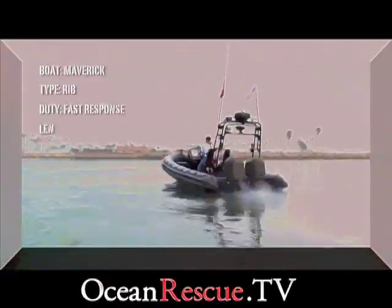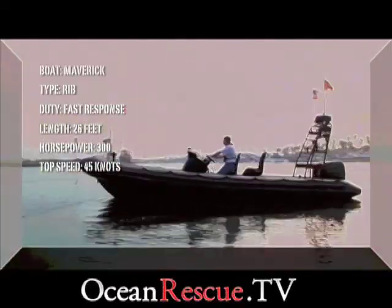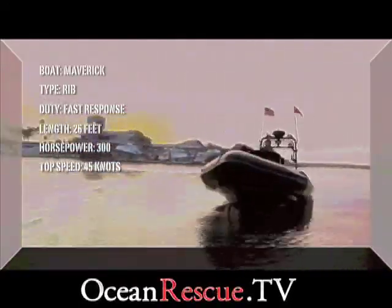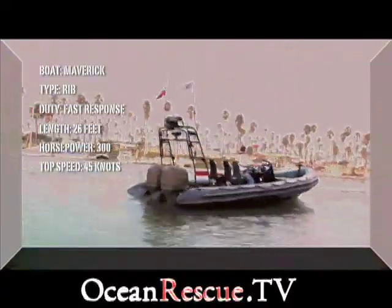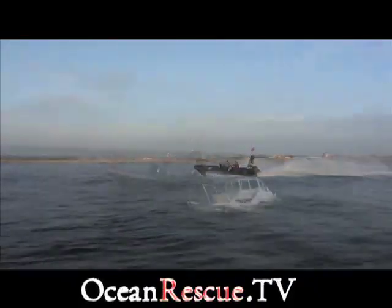Maverick is a 26-foot rigid hull inflatable boat equipped with two 150 horsepower military spec outboard engines. It's our emergency response boat. Due to its sea handling capabilities and speed, we use it when we need to get to a scene of emergency quickly.